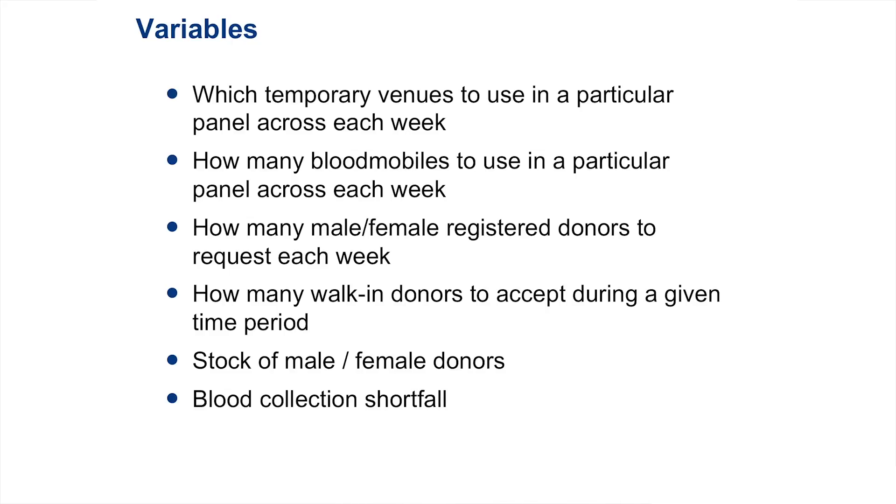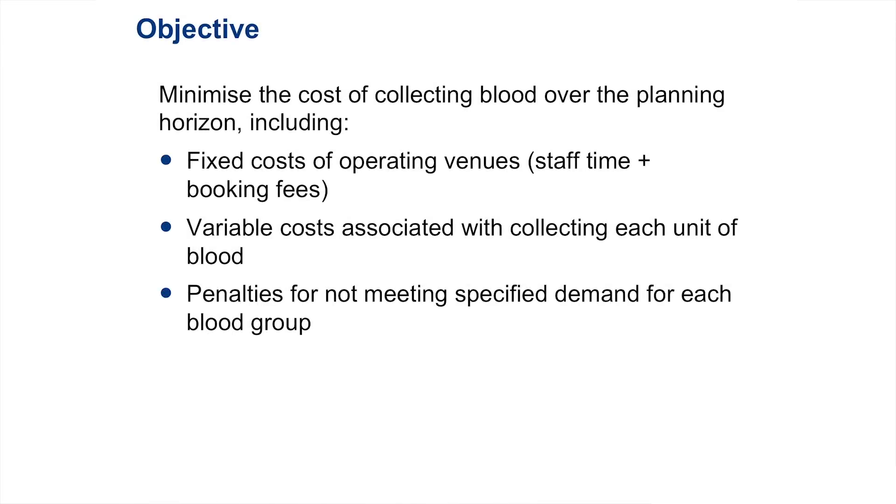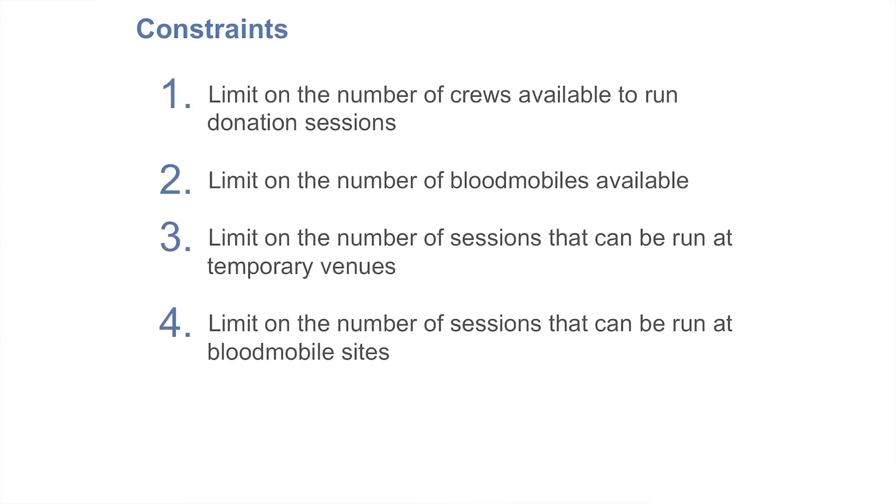One thing to be clear about an optimization model: there are always four key ingredients. You've got your data — this is the stuff that's given to us, things like costs, the number of donors in each panel; I have no control over it. I also have variables — these are the decisions that I get to make, such as when to run donation sessions and how to allocate a donor to a session. My objective — that's the third ingredient — is what do I want to achieve; in my case, I want to minimize costs. I also have a fourth ingredient: constraints, which are the requirements I have to fulfill — for example, that I need to meet a certain amount of demand for blood, such as collecting so much type B negative blood over a given week.